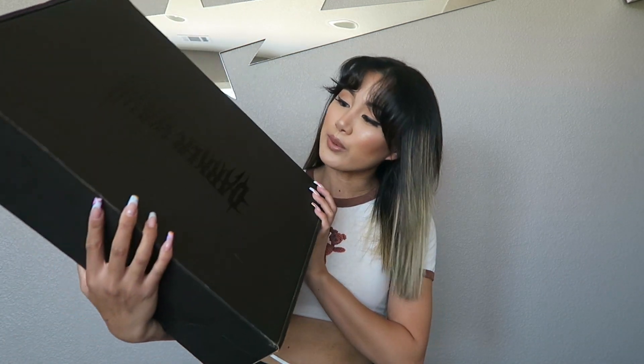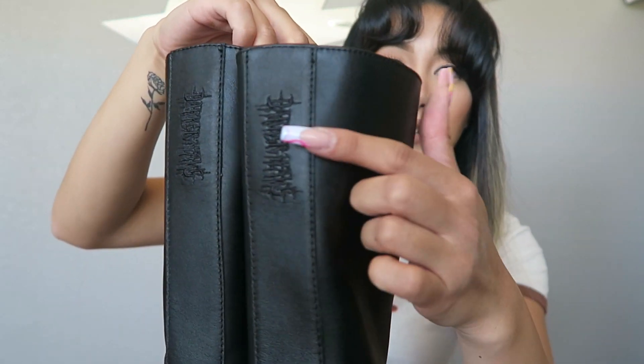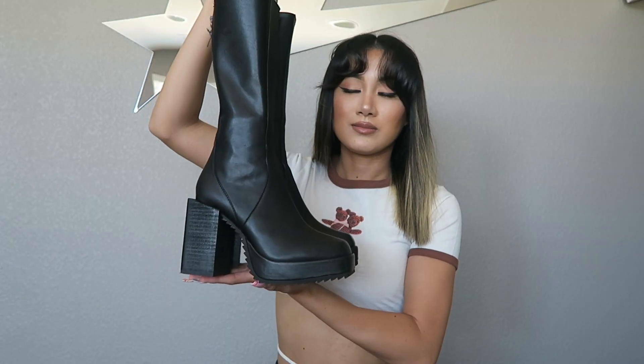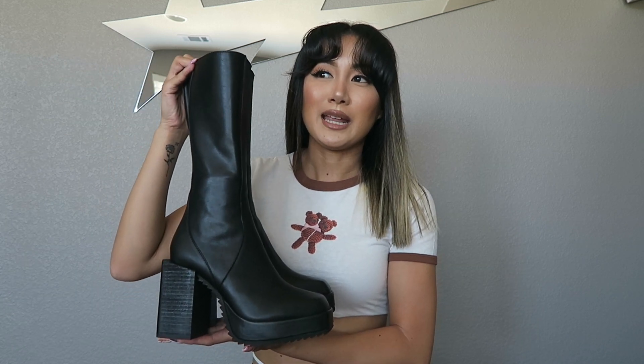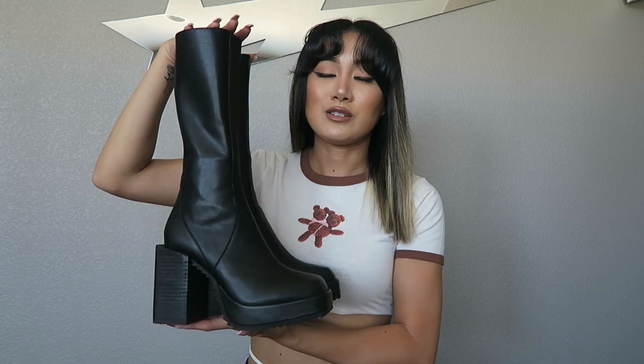I only ordered one thing from Dolls Kill but it's the one I'm most excited about — a pair of calf-high boots by Darker Waves. The style is called the Snare Leather Squared Toe Platform Boot. They are so freaking cute — here's the front and the back. I was so close to buying the Naked Wolf Impact Black Boot, but I couldn't bring myself to spend $350. I did find a pair at the thrift store for $10, but the quality wasn't as good. These retail for $138 and after taxes and shipping came out to $159 USD — definitely worth it. The leather feels very good quality.